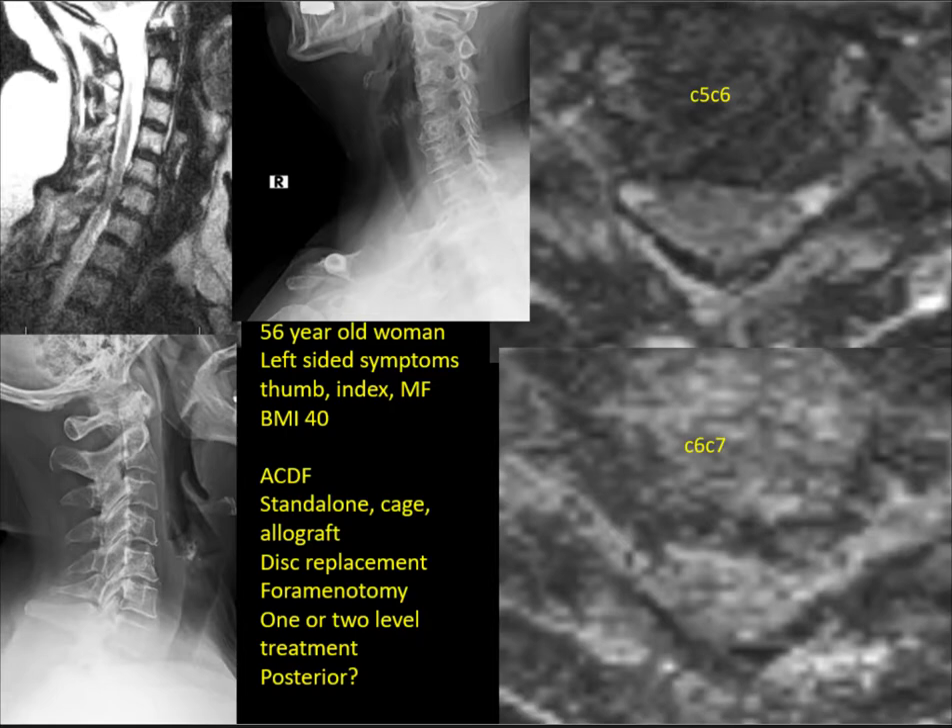To summarize: a 56-year-old woman with left-sided symptoms only — thumb, index, middle finger — BMI of 40, who has failed six months of non-operative treatment. She's ready for surgery. Megan is going to give us a review of cervical radiculopathy from the literature.